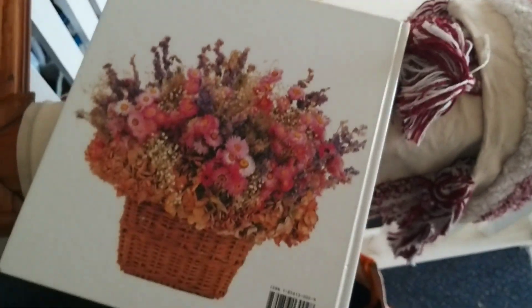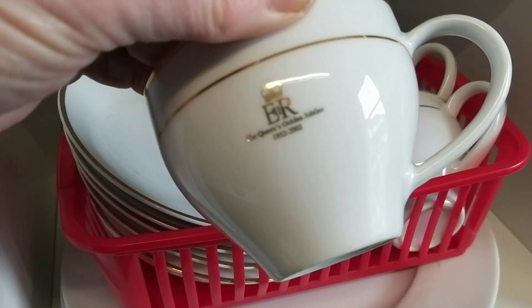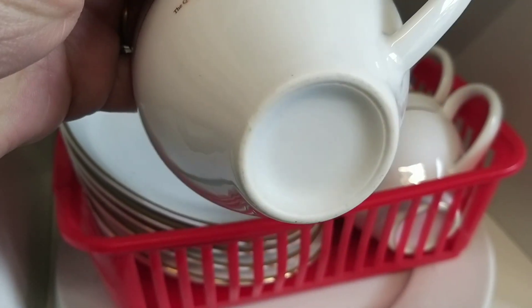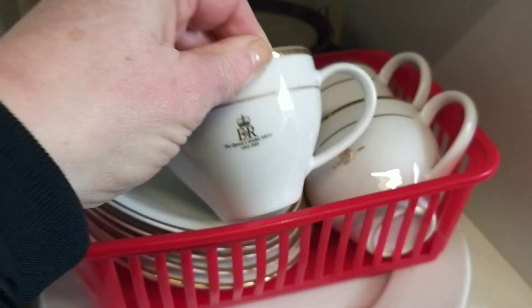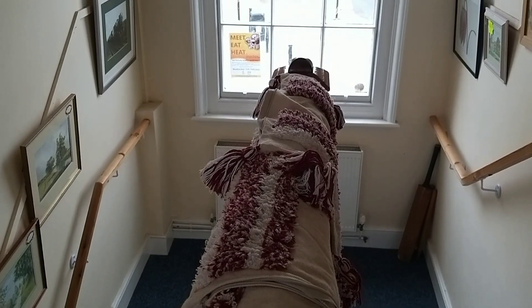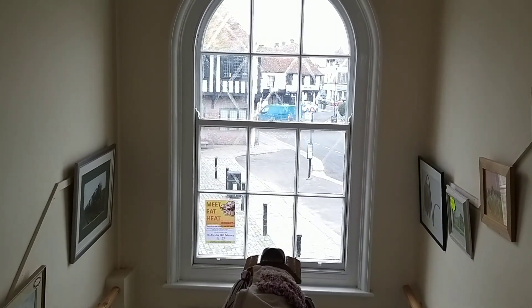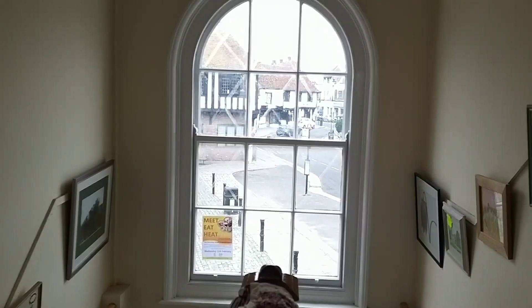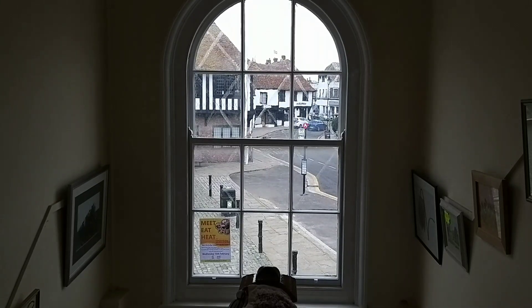Something to look out for next time you visit your own charity shop - more royal memorabilia. A very understated teacup and saucer set celebrating the Queen's Golden Jubilee. This shop was set out over two floors, and from the first floor staircase you can see out onto the historic market square - that's the Guildhall Museum just off the left-hand side.